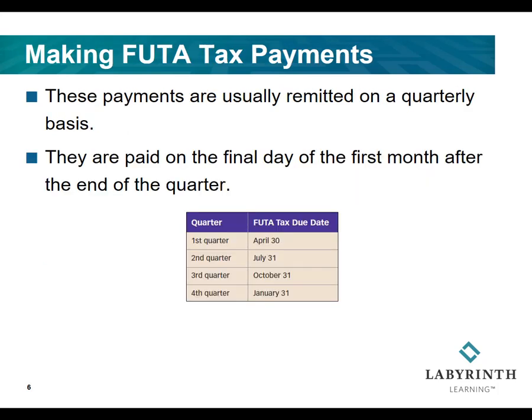Now that we know the FUTA tax, what about FUTA tax payments? FUTA tax must be remitted by the employer four times a year, quarterly. The only exception is when the total FUTA tax owed by the employer is less than $500 — in this instance, the employer may postpone the payment until the total tax owed exceeds $500 or until the end of the year. When FUTA taxes exceed $500 at the end of a quarter, they must be paid by the final day of the first month after the end of the quarter.